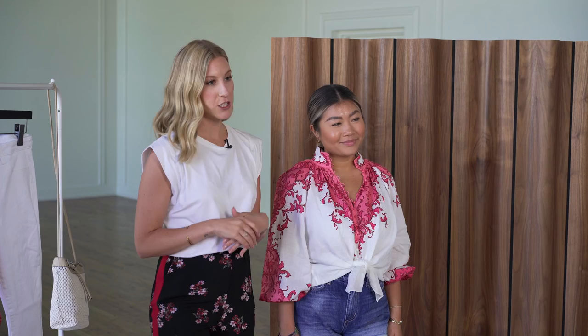Thank you so much for watching. If you're looking for any last-minute summer outfit ideas, please feel free to reach out and I hope to see you soon.